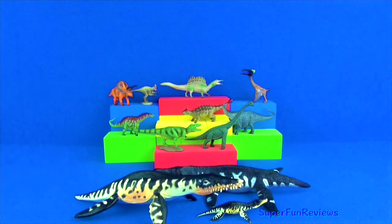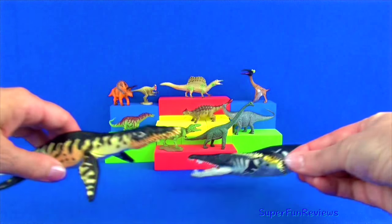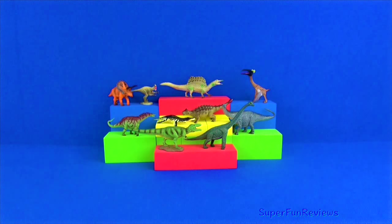In Walking with Dinosaurs and Sea Monsters, Liopleurodon was inaccurately depicted as being much bigger — about 82 feet long. But we're no different today.